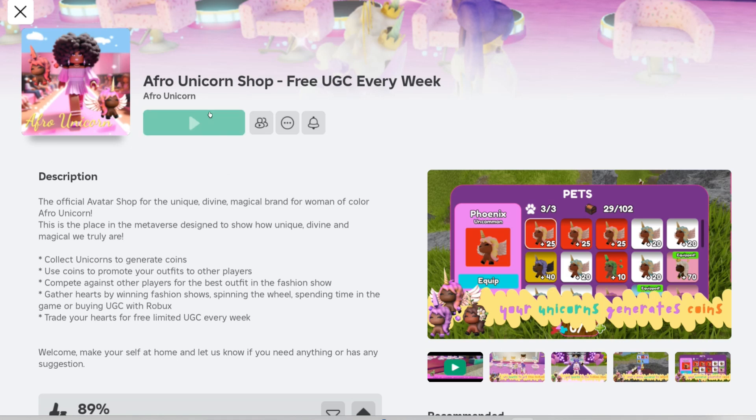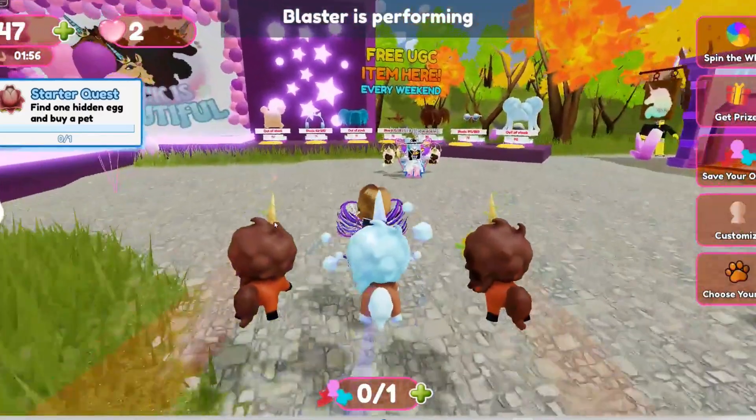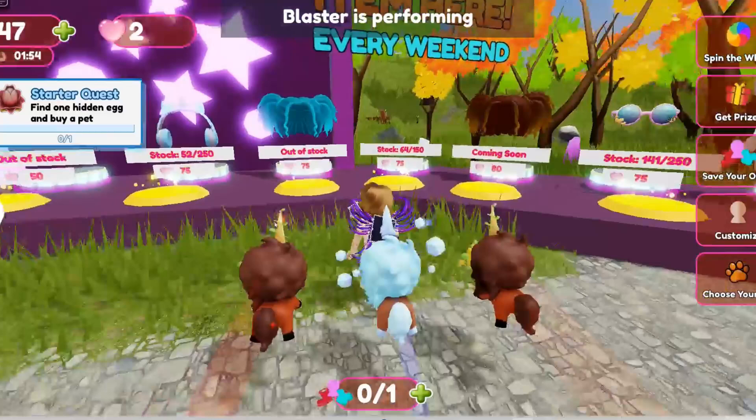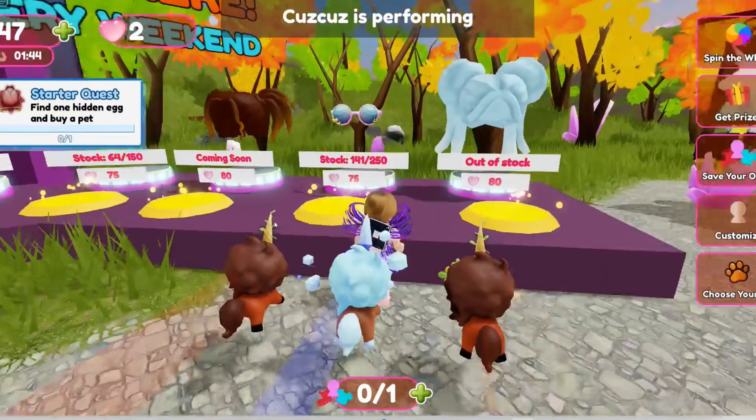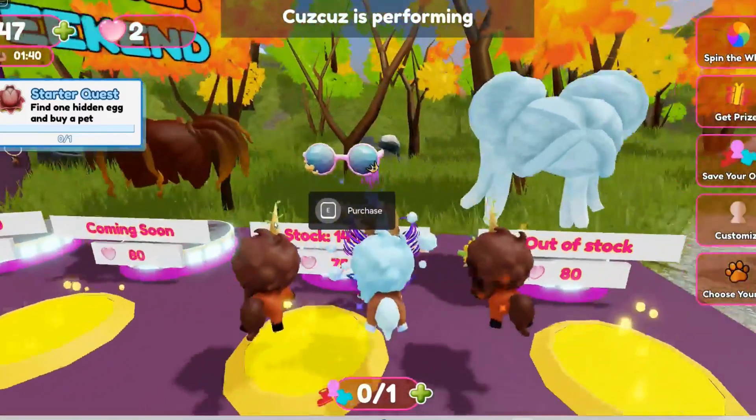Go to Afro Unicorn Shop by Afro Unicorn. Let's take a look at the two items we are going to get today: these cute unicorn earrings for 75 hearts, and this pair of cute crown sunglasses for 75 hearts also.